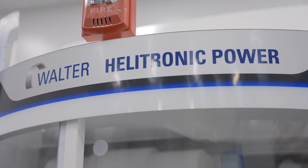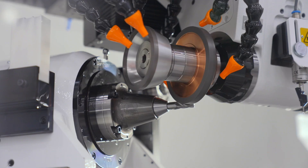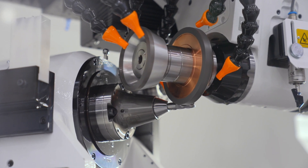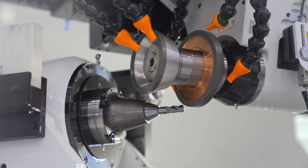We ultimately decided to move forward with the Power 400 model. With the Walter grinder, we were able to meet all the criteria that we expected out of a true lab machine.